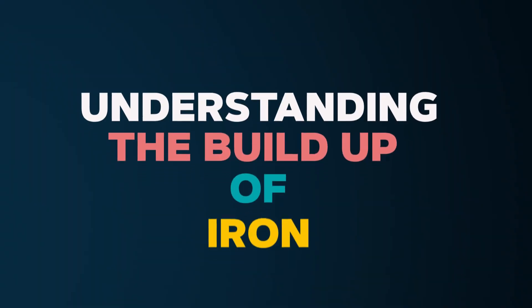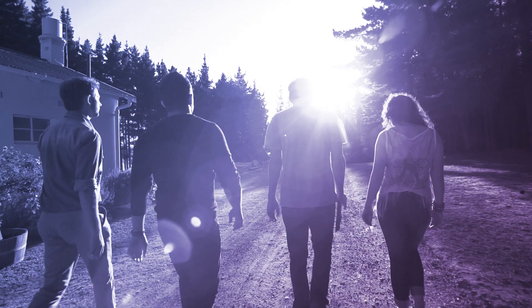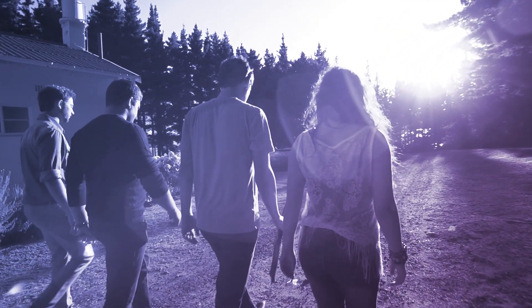Iron warriors know it is difficult to chelate every day. Most iron warriors also know that continued and long-term adherence to chelation is essential to avoid the complications associated with excess iron. Understanding the buildup of iron and how iron interacts with cells and systems in our body can be a powerful tool to motivate you to achieve optimal adherence and thus minimize the risks of iron toxicity. Our hope in presenting this video is that iron warriors of all ages will use this information to help them succeed with their chelation therapy and in the maintenance of their overall health.